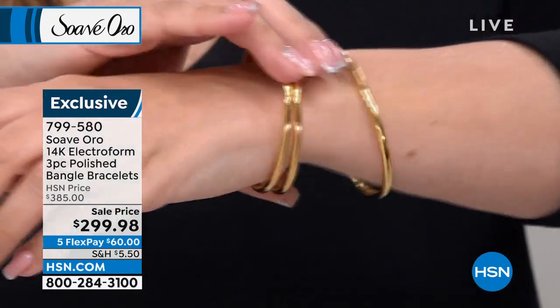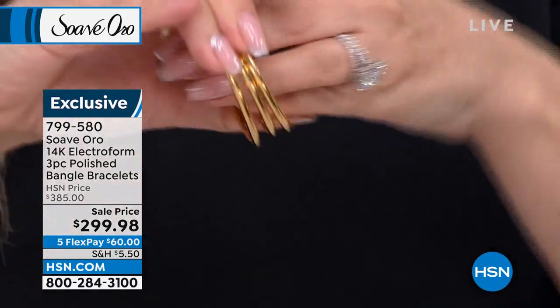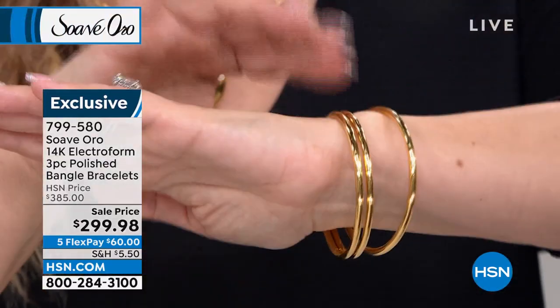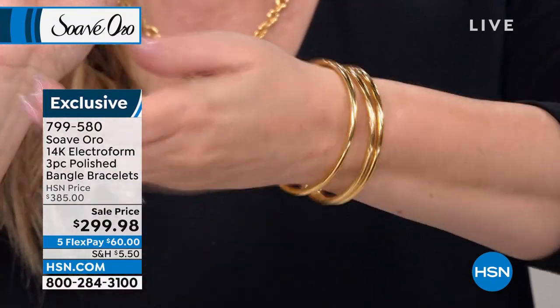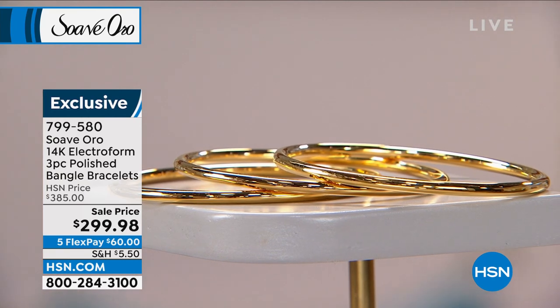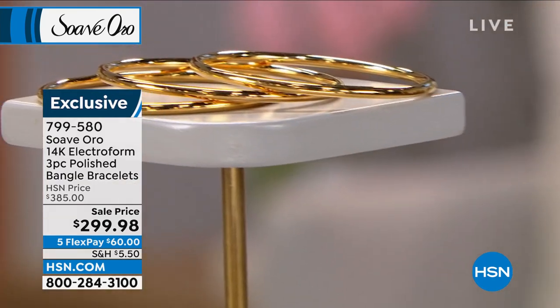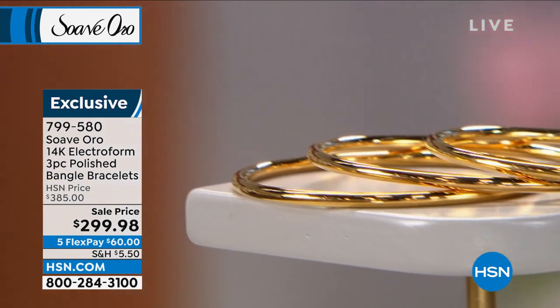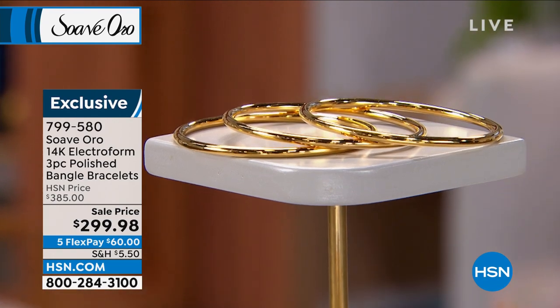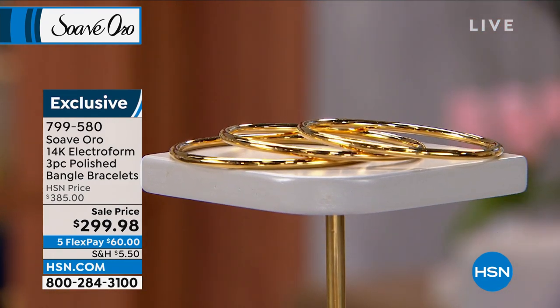We're now going to talk about these bangles. Right away, I'm going to do a last call on the small. I have small, medium, and large. Bangles go over your hand, so you measure around there to decide. The small fits me absolutely perfectly. We're very limited — I think we only have about 12 left in the small — and the medium is the most popular right now. We only have 50 left.